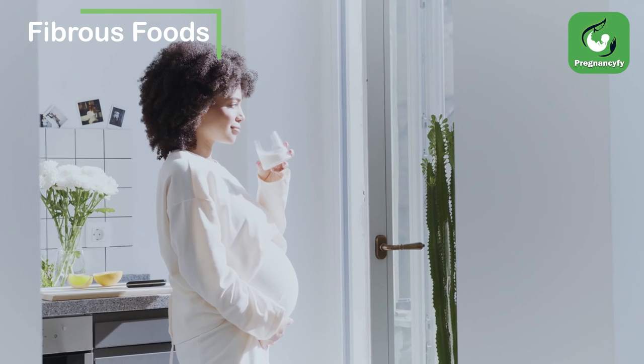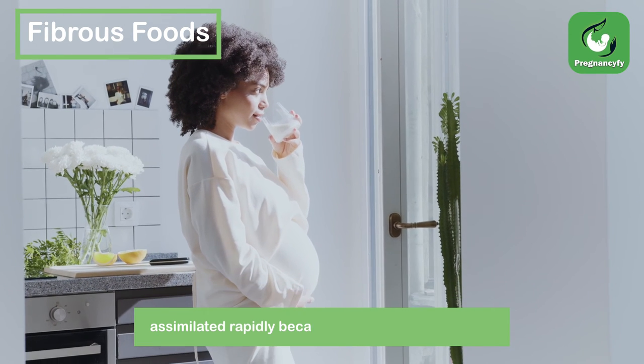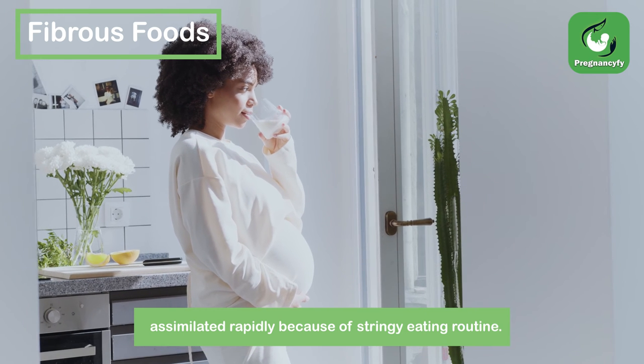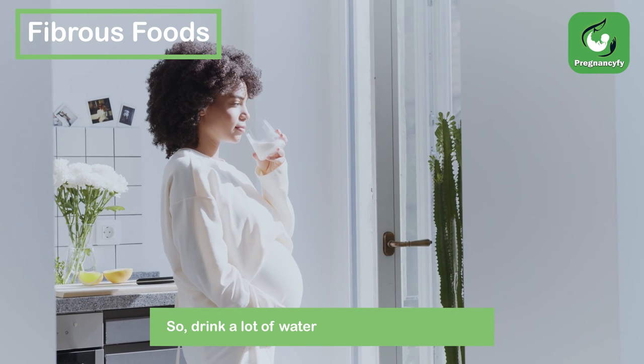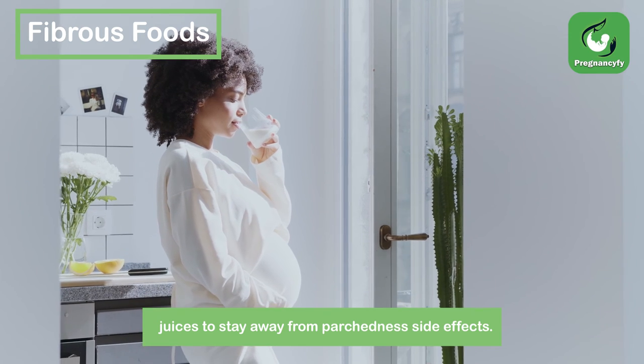Fibrous Foods. Recall that the water from the intestinal system gets absorbed rapidly due to a fibrous eating routine. So, drink a lot of water and fresh fruit juices to stay away from parched symptoms.